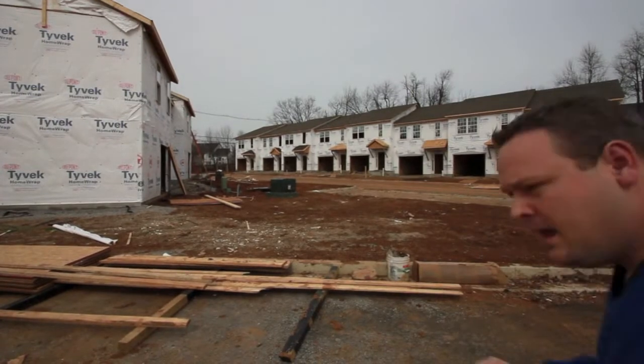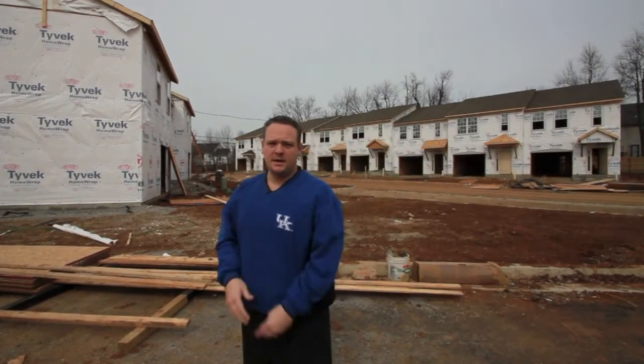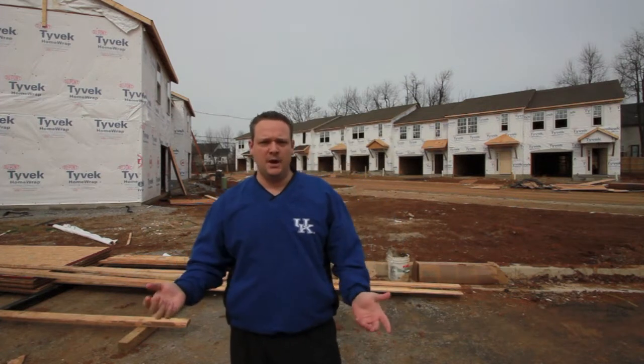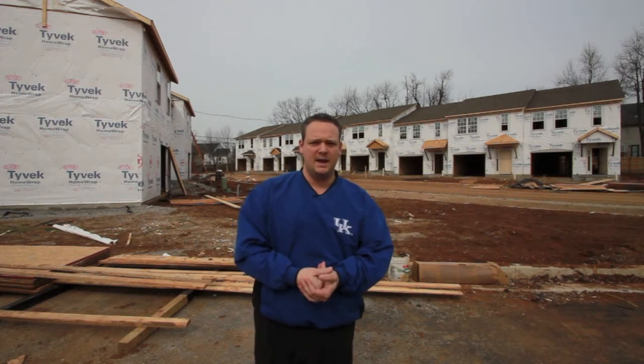Jason Preece with RE-MAX Elite, just wanted to shoot this video real quick because this is some of the newest construction going on in Lexington, Kentucky. I'm going to be doing a series throughout Lexington bringing you some of the new construction to get an idea of what's going on and how the housing market is doing.